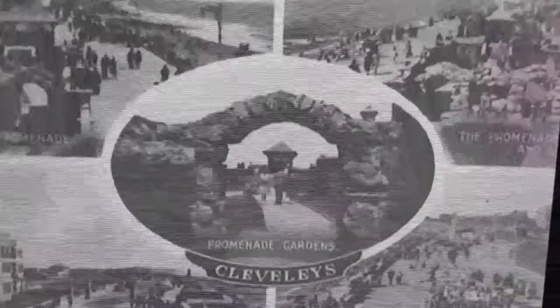This popular town, like many other places, grew slowly over time. Let's have a look back into the history of Cleveleys.